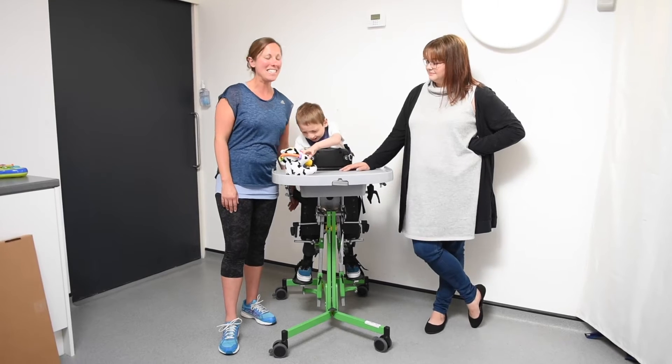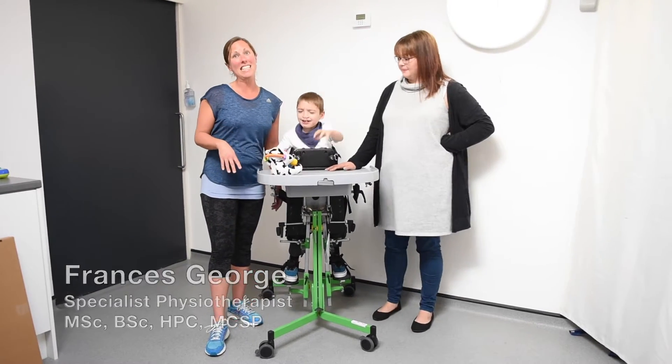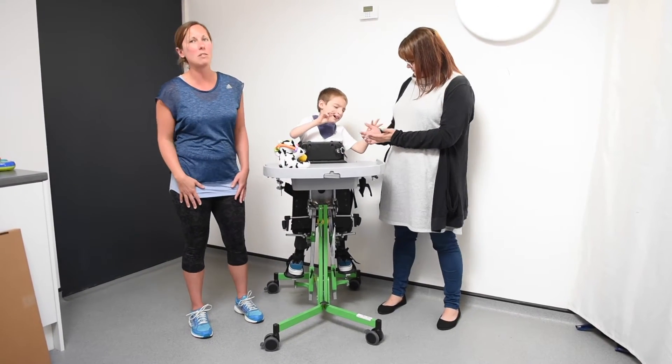Hi, I'm Frances George, Physiotherapist. This is Oliver, and this is Oliver's mum. Oliver has been using a gazelle, and the reason he's been using a gazelle is because he's had problems with his hip, particularly his right.